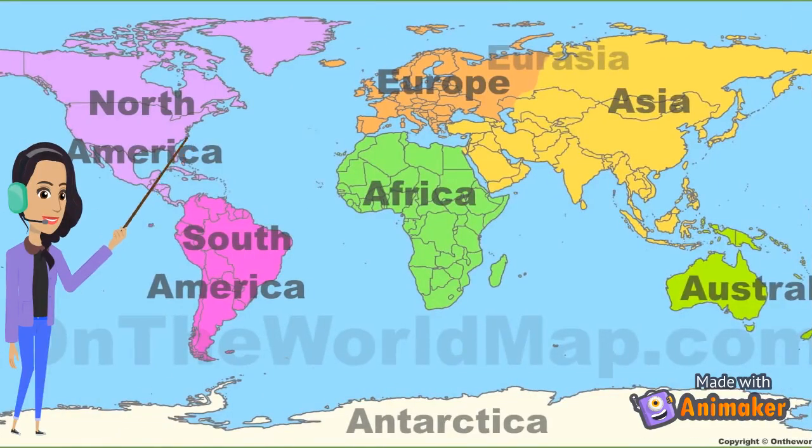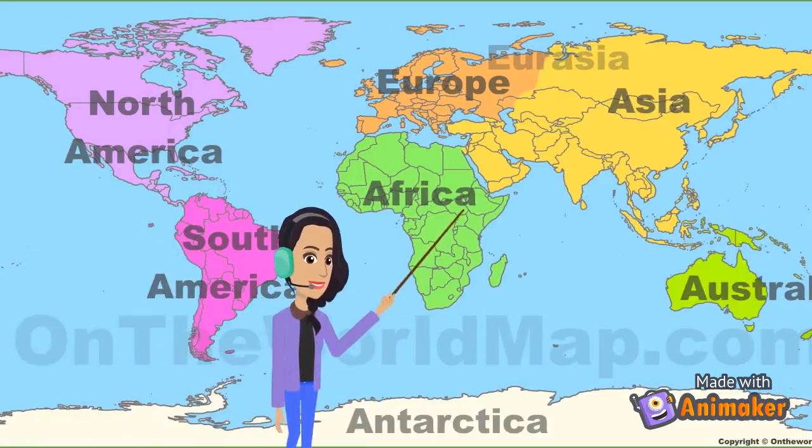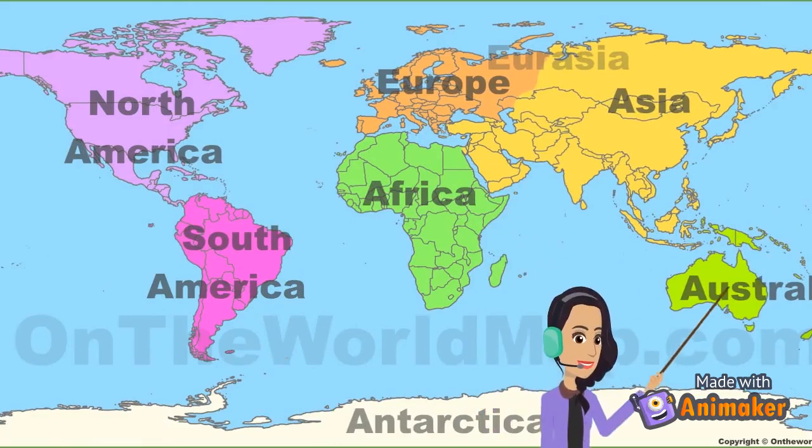Due to all of these movements in the tectonic plates, Pangaea broke up into the seven continents. Here I'll name them for you: North America, South America, Africa, Europe, Asia, Australia, and finally Antarctica.